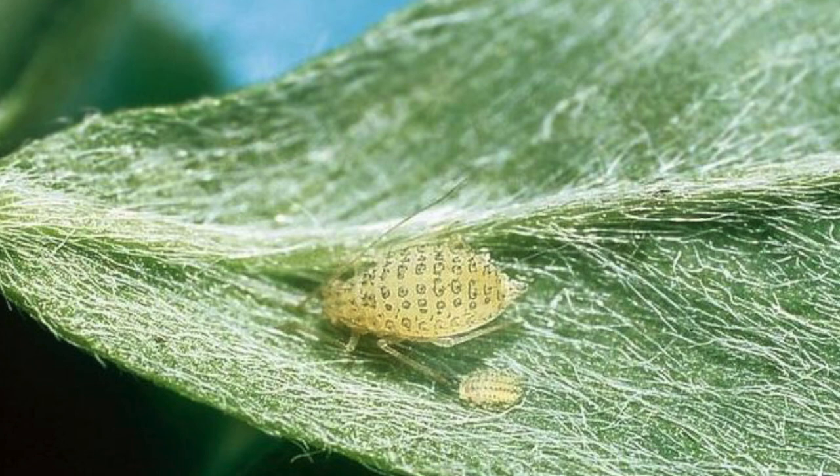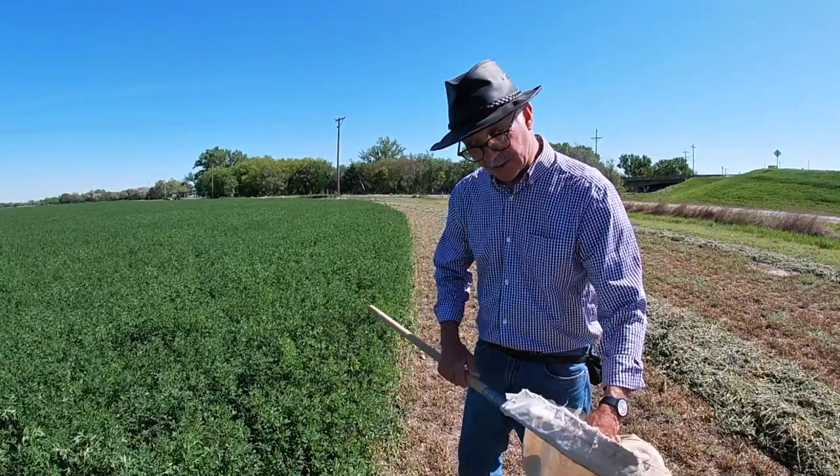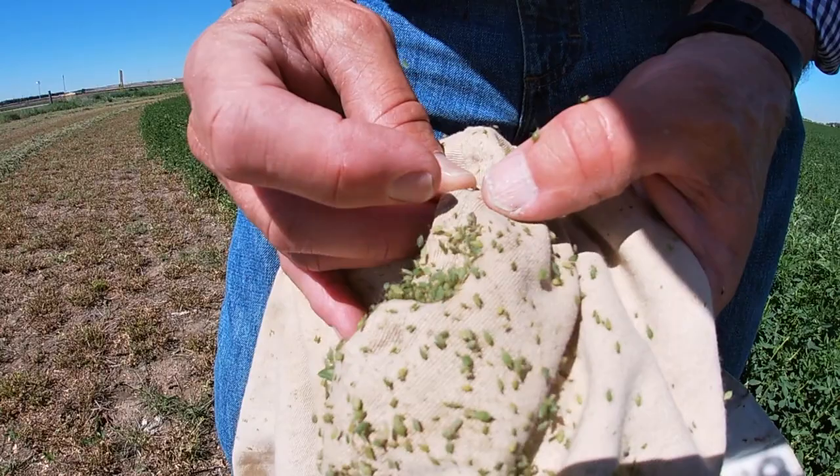Three species of aphids normally in the alfalfa — that makes it a wonderful nursery for our natural enemies, as long as there are not so many that they're really damaging the crop. That's a surprising number of aphids. Let's see what it's like over here.